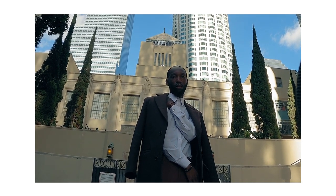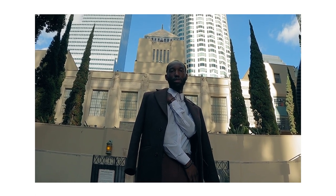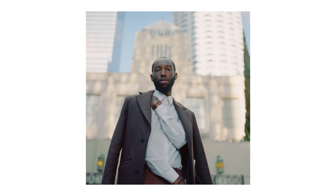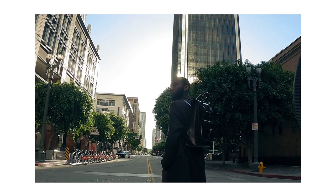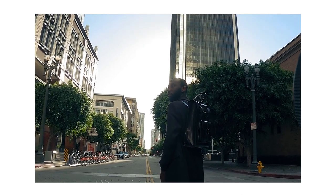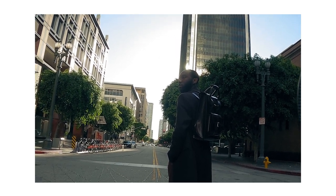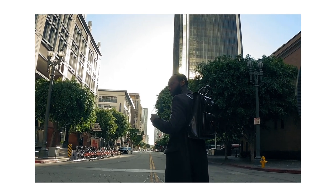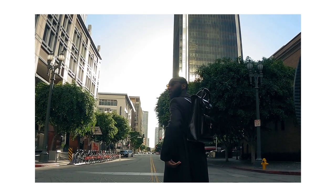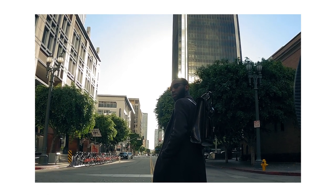And one, two, three. And one, two, and three. And one, two, and three.